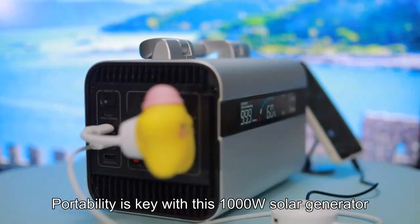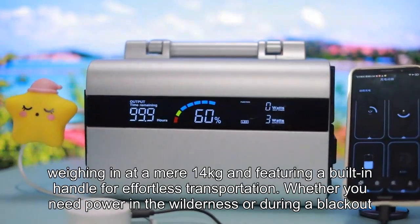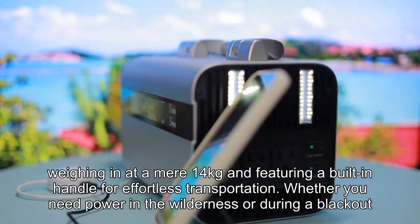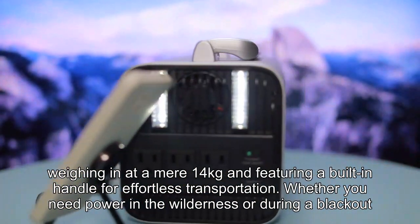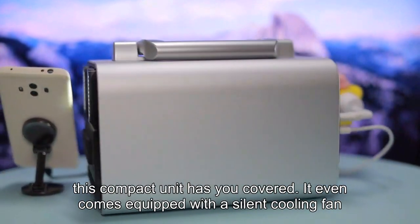Portability is key with this 1000W solar generator, weighing in at a mere 14kg and featuring a built-in handle for effortless transportation. Whether you need power in the wilderness or during a blackout, this compact unit has you covered.